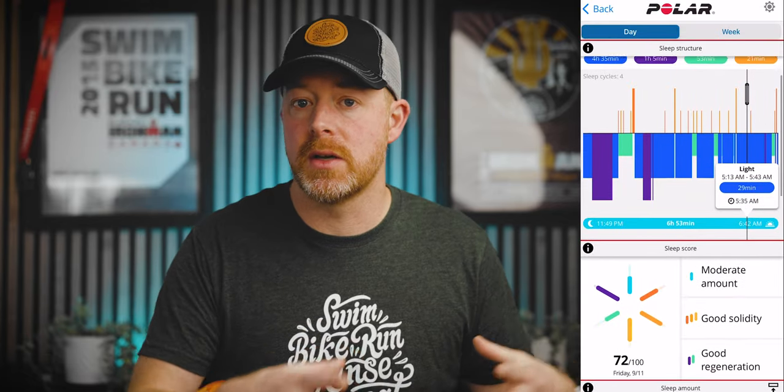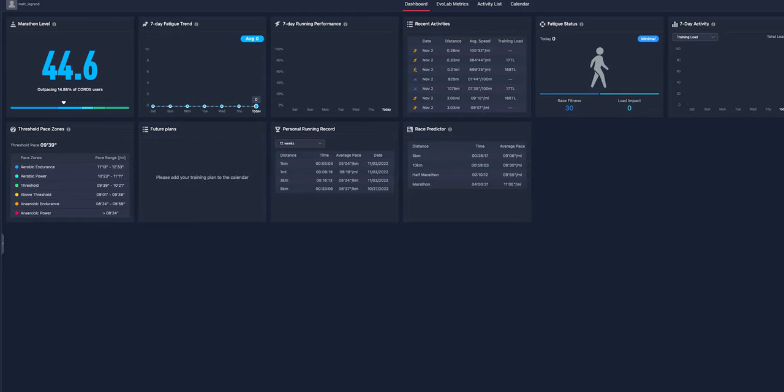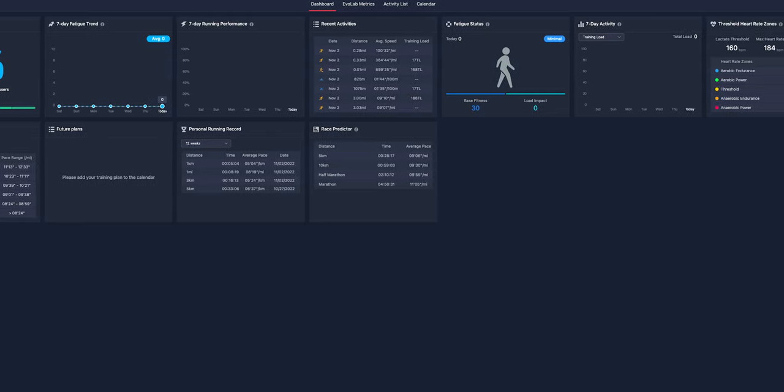Another aspect to consider is that each manufacturer has their own smartphone application — really their own ecosystem — for handling data and providing health insights. Garmin has Garmin Connect, which I think is a fantastic tool. A lot of people prefer Polar's Flow ecosystem for diving deep into training metrics. Apple has their Fitness app. And Coros has something new called their Training Hub — a very cool dashboard where you can explore charts and dive deeper into your training metrics.